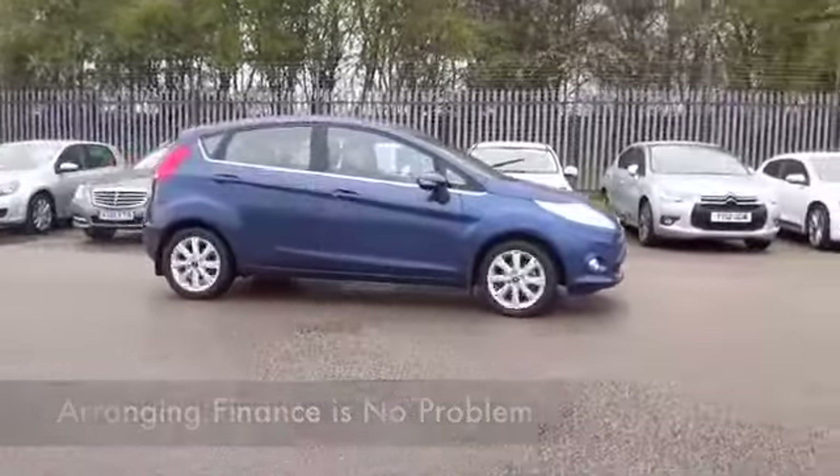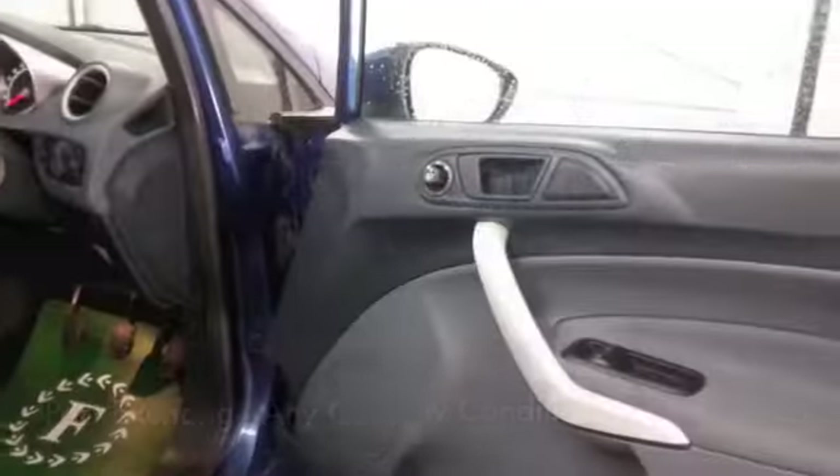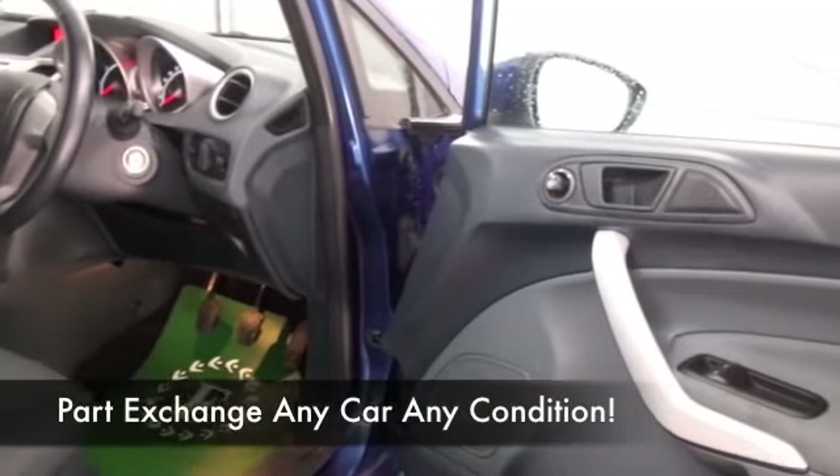Group 4 insurance, maybe around 49 mpg combined, probably nearer to 60 on a longer run, so I think running costs are going to be keen.